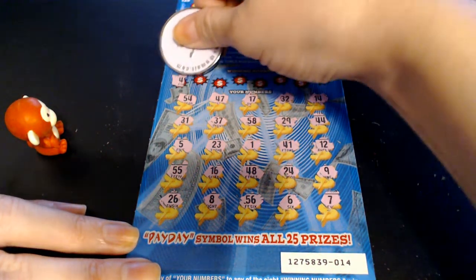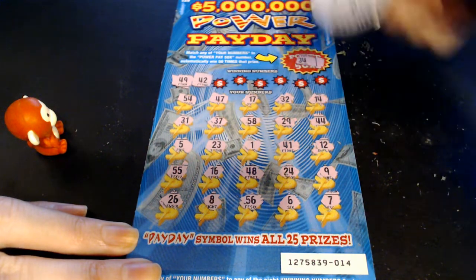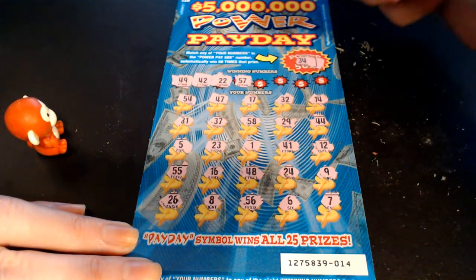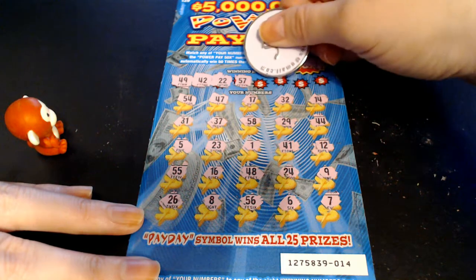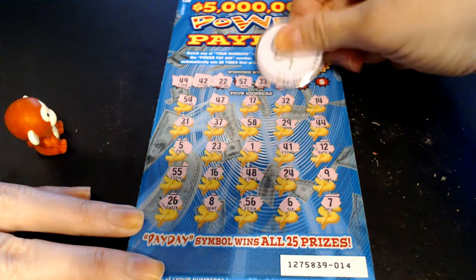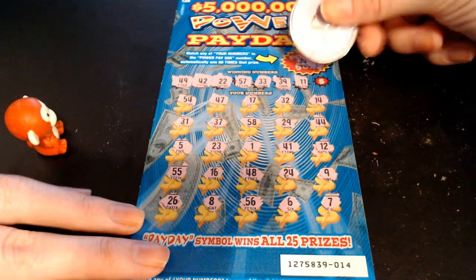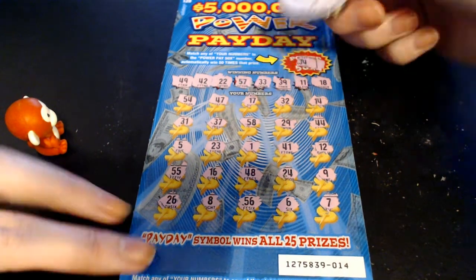But we can still find a match. 49 — got a 48, no 49. 42 — got a 41, no 42. 22 — don't remember a 22. 57 — got a 37, a 47, a regular 7, a 17, no 57. 33 — last time we had a 33 something good came behind it, so let's see. 39 — no 39. 11 — don't remember 11 either. Last spot, 18 — we have a 17 and a 16, no 18. So this one is a loser.